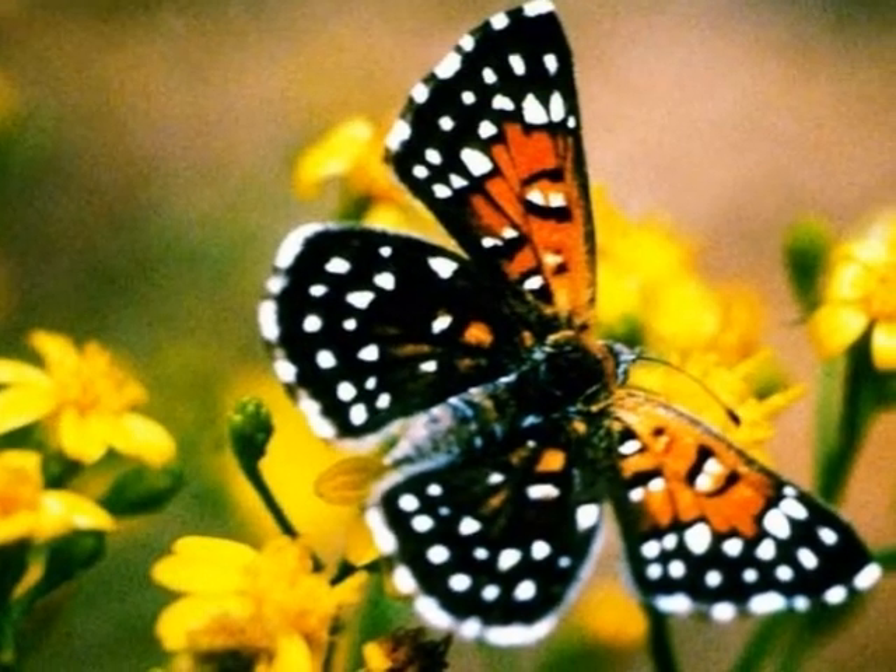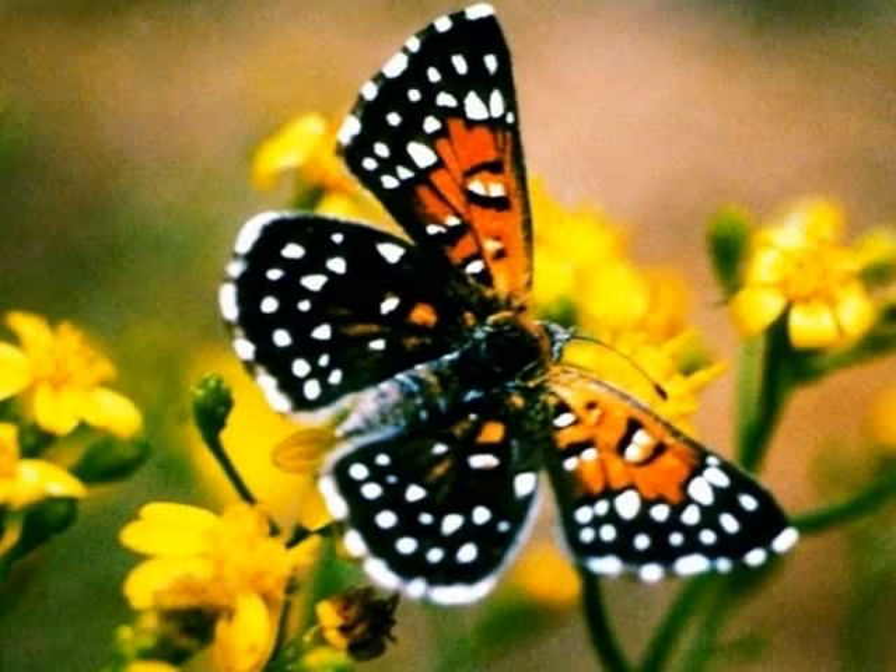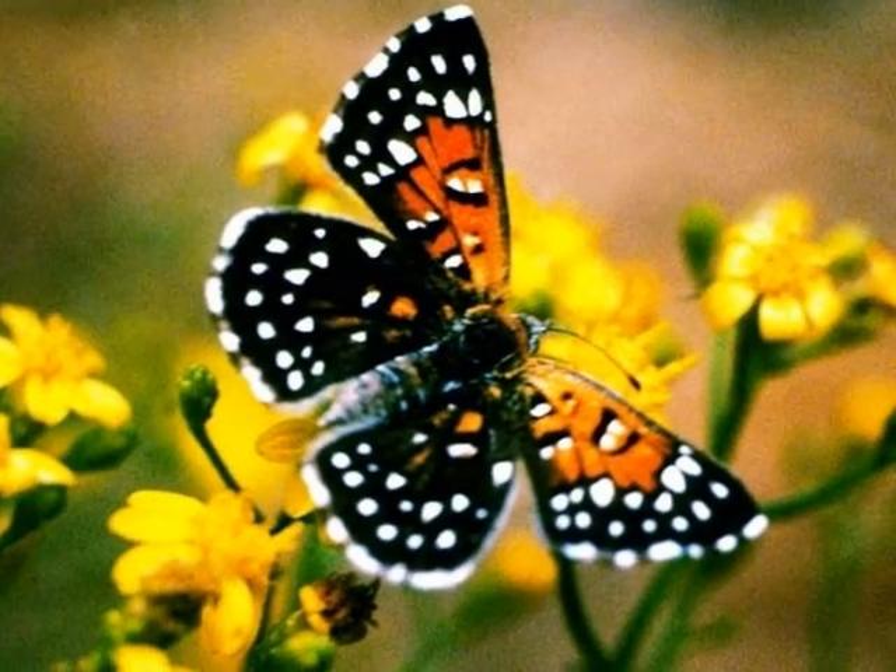The same is true of this butterfly. It grows, it reproduces, it eats and drinks, it moves, and it is made of cells.